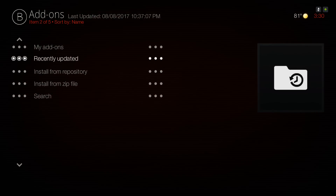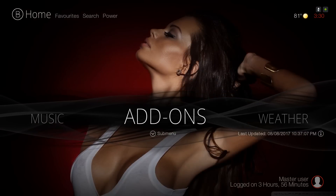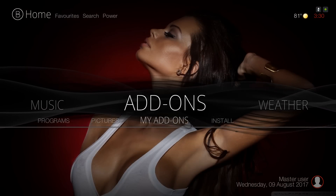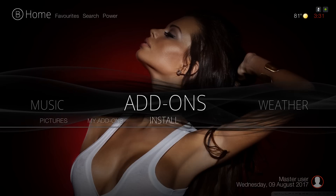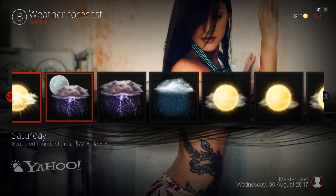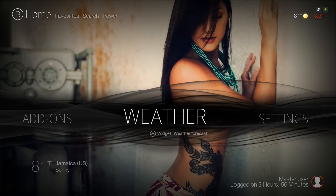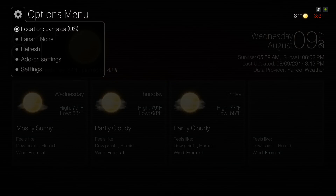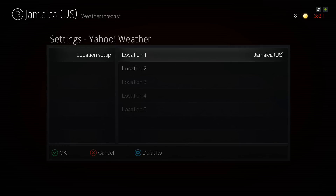Here you have your Add-ons. When you click on Add-ons it takes you to the Install from Zip File section. In the submenu you have Video Add-ons, Music Add-ons, Program Add-ons, Picture Add-ons, My Add-ons, and Install. Here you have your Weather information. If you want to change your location, press up, go to Add-on Settings, change the location, and hit OK.